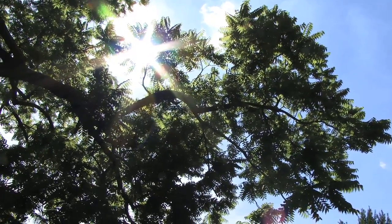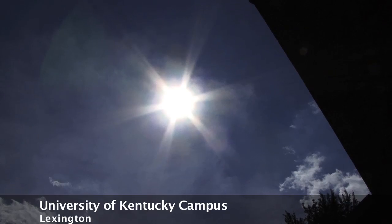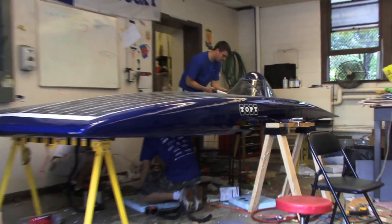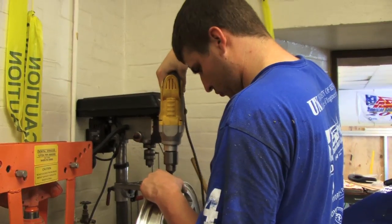On a hot summer day, these UK students could be relaxing by the pool, but instead they're in an un-air-conditioned garage, working hard to put the finishing touches on their brand new solar car.